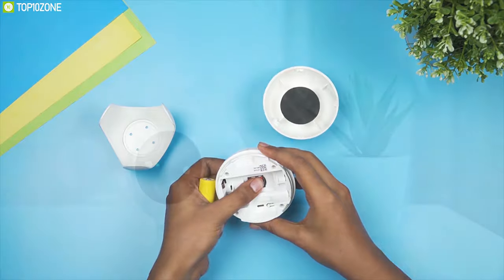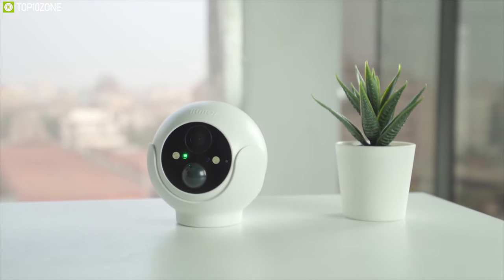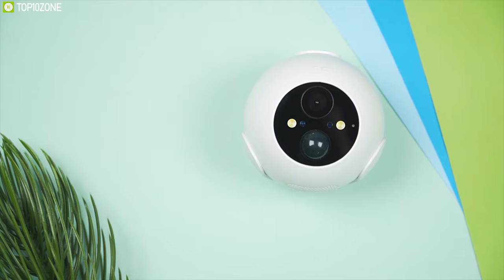If you have been looking for a good indoor and outdoor camera for your home security, then the Litmar Battery Cam will certainly satisfy you.